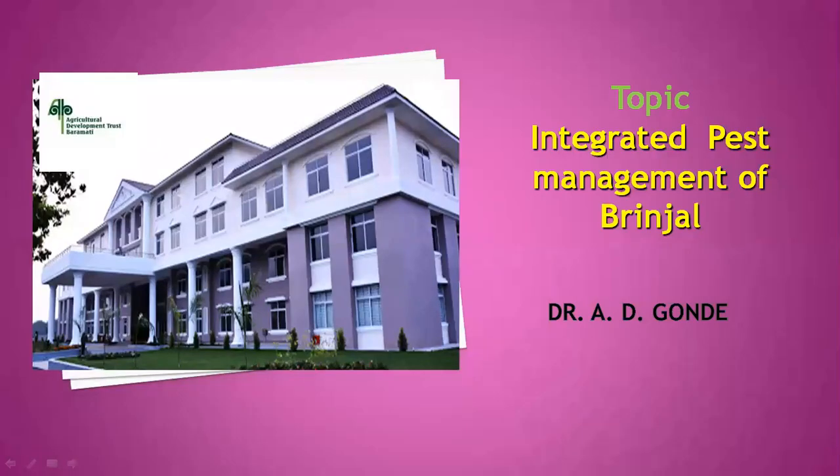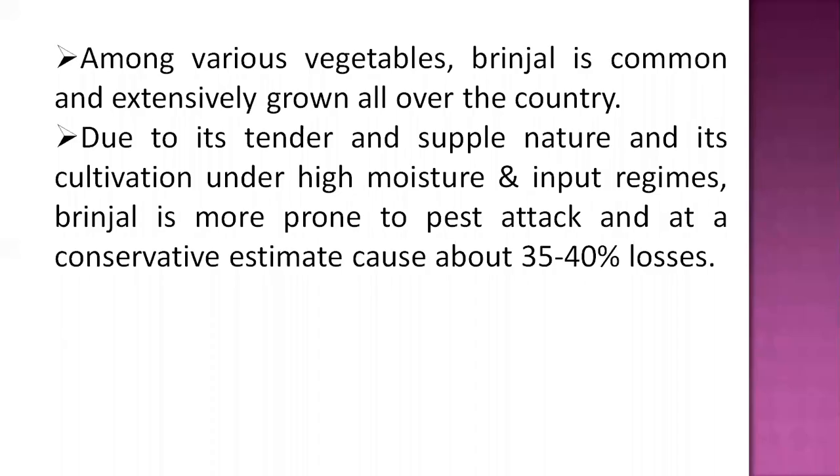Good afternoon, dear students. Today we learn a new topic — integrated pest management of brinjal. Brinjal is one of the important solanaceous vegetables, cultivated all over the country. It is extensively grown, and due to its tender and supple nature, its cultivation requires high moisture inputs. Brinjal is more prone to pest attack.